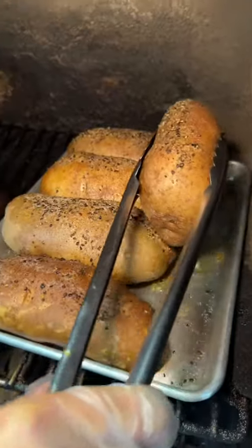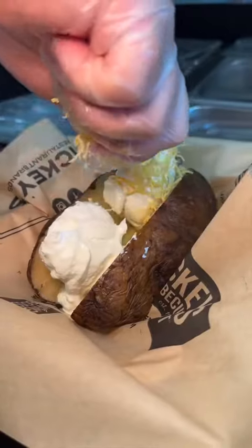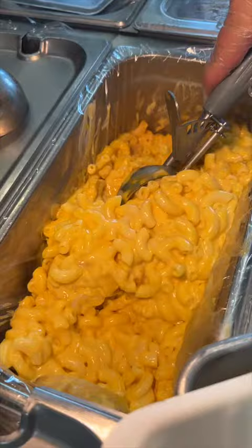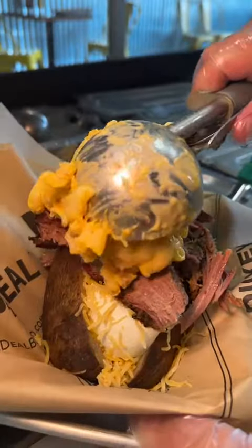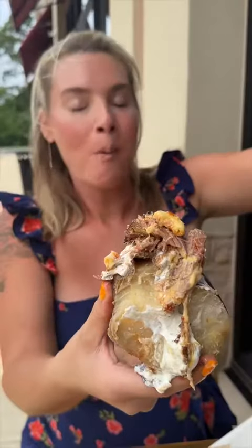They also serve up loaded baked potatoes. This one gets butter, sour cream, shredded cheese, smoked brisket, creamy mac and cheese, and their barbecue sauce. This is their giant brisket baker, and it screams devour power in the best way possible.